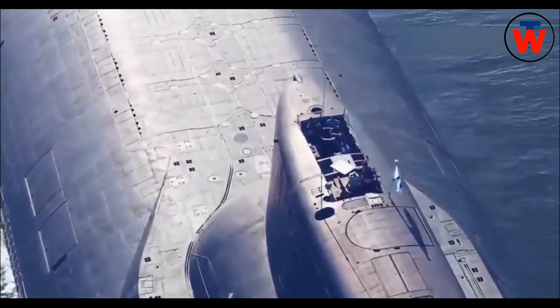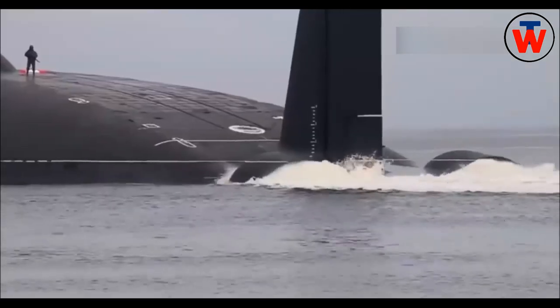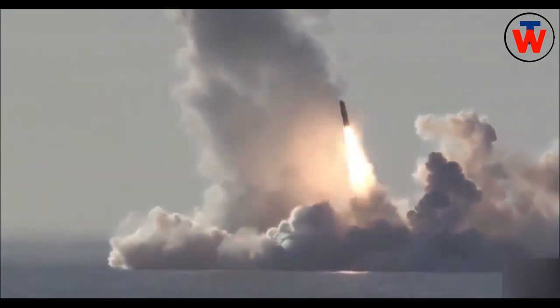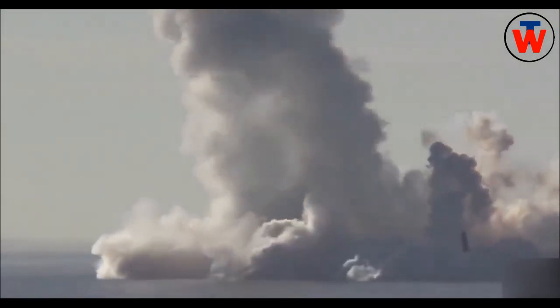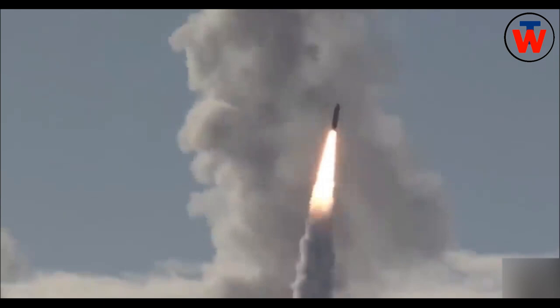Typhoon has four 630 mm torpedo tubes and two 533 mm torpedo tubes, with a total of 22 anti-submarine missiles and torpedoes of varying types. The torpedo room is in the upper part of the bow between the hulls. The torpedo tubes can also be used to deploy mines.